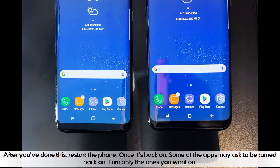After you've done this, restart the phone. Once it's back on, some of the apps may ask to be turned back on. Turn only the ones you want on.